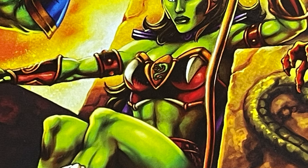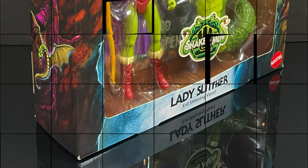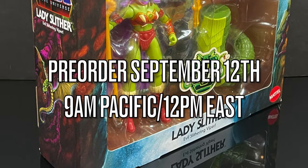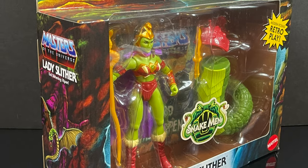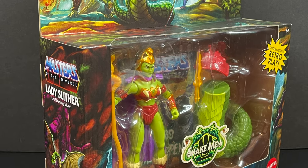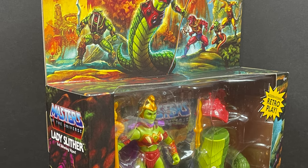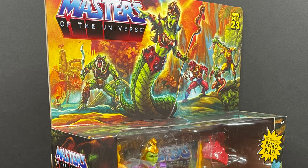A lot of you are probably going, why did Mattel send this to this guy? Here's the barcode — you're not gonna need that. It's a Mattel Creations exclusive, and if you're wondering when she goes live, she will hit the Mattel Creations website on September 12th around 9am Pacific, 12pm East, and will retail for $35. So set your clocks, sit back, relax, grab yourself a nice hot cup of coffee — this is an early look at the brand new Mattel Creations Lady Slither from the He-Man Origins line.